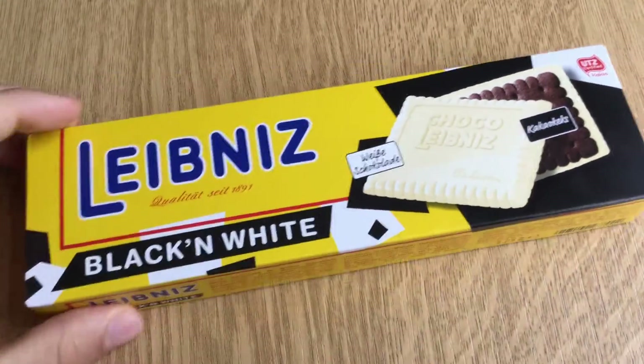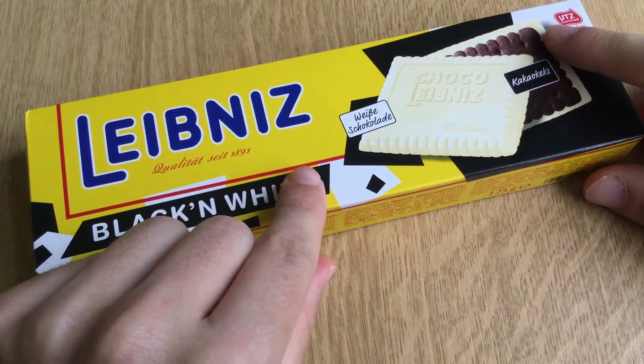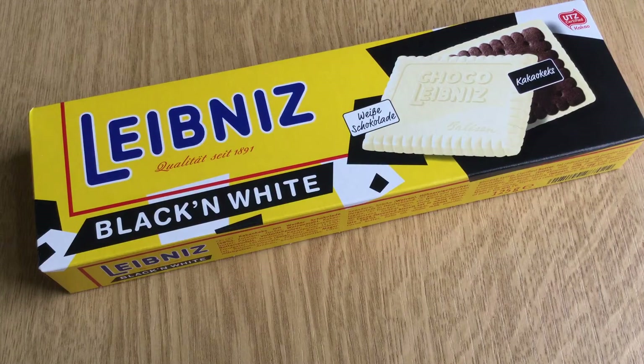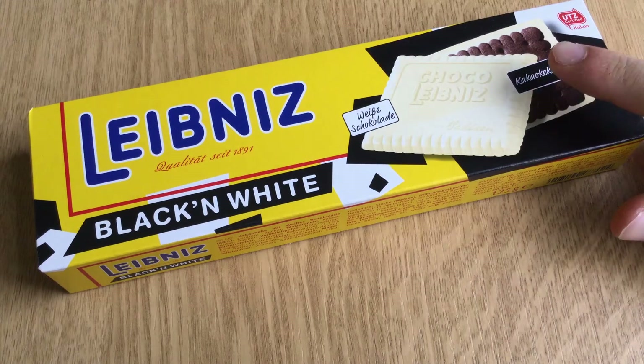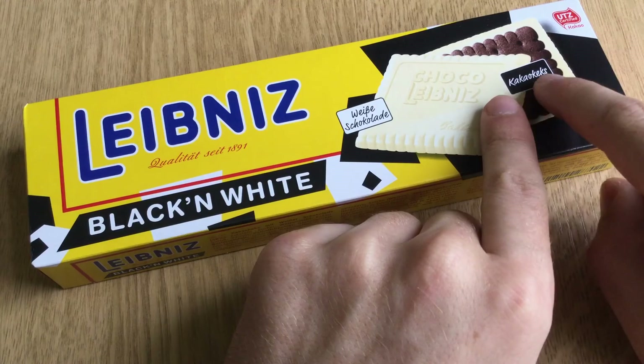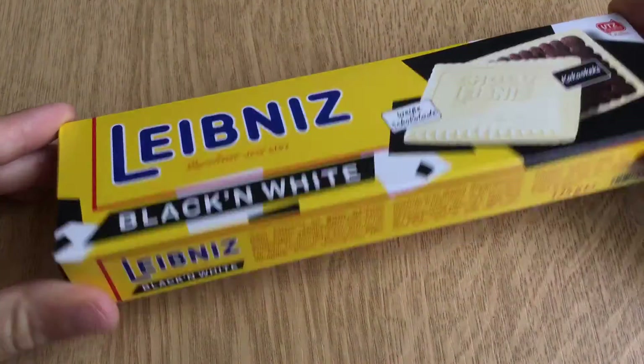Hey guys, I'm your German candy taster. Today I have the Leibniz black and white chocolate cacao cookie. This is basically the usual Leibniz cookie but with the black cookie and white chocolate flavoring.